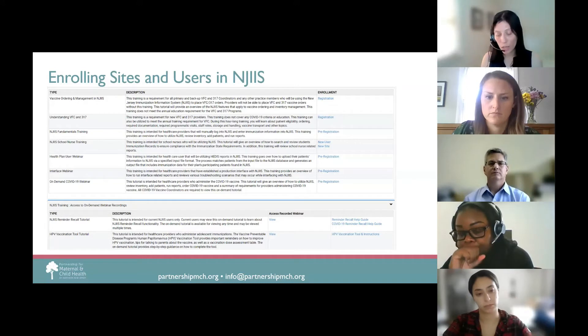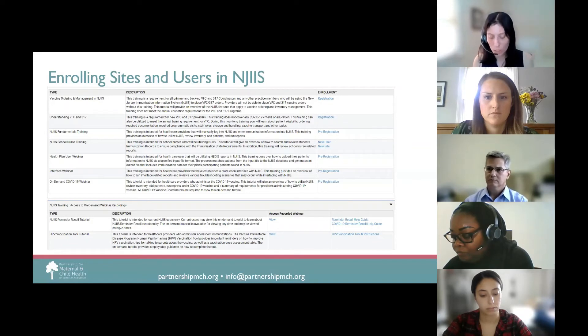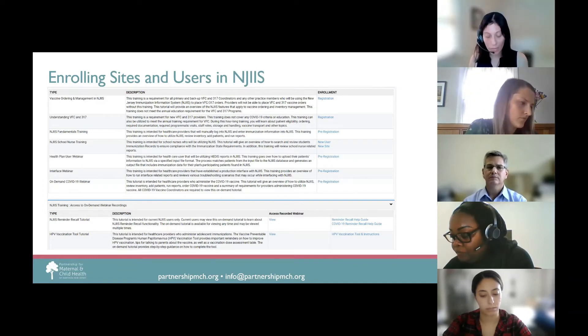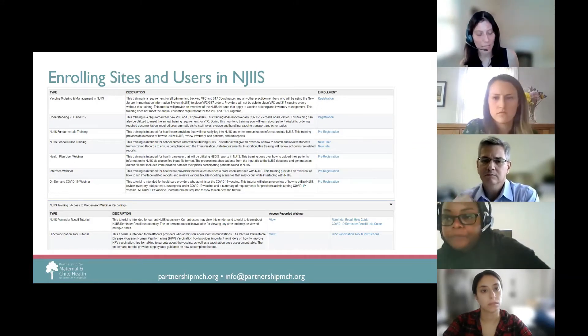NJIIS also offers on-demand webinars that can be taken anytime. The COVID vaccine webinar is required for any user entering COVID vaccine data into NJIIS. If your facility is concerned that patients have fallen behind on their vaccination schedule, check out the reminder recall webinar, which shows you how to run the reminder recall report — a great tool that gives you a list of patients due or past due for vaccines, with phone numbers for outreach or mailing labels for mail outreach. The Department of Health also offers an HPV vaccination tool tutorial for offices interested in boosting adolescent immunization rates.